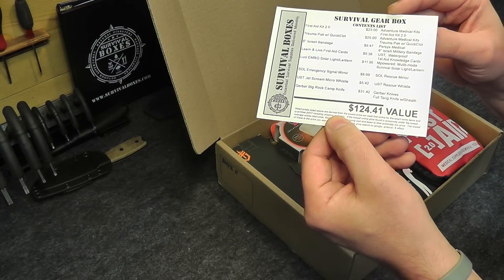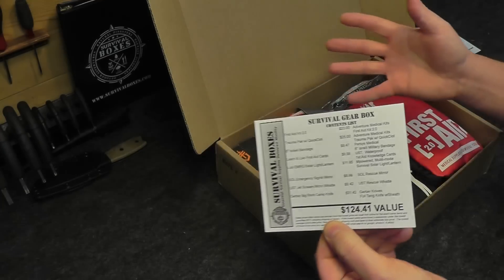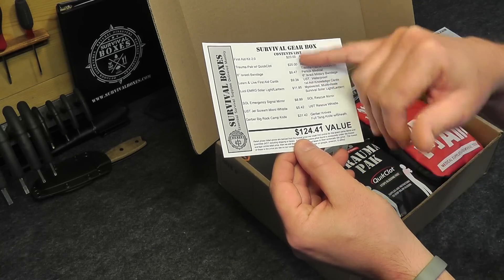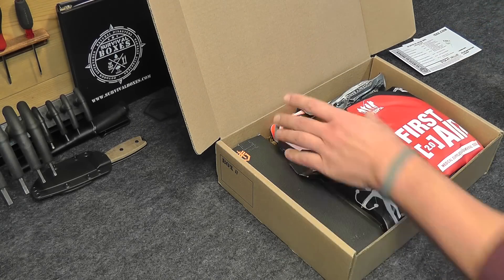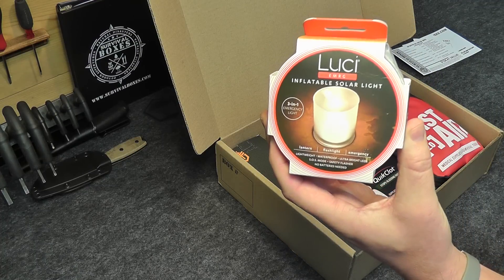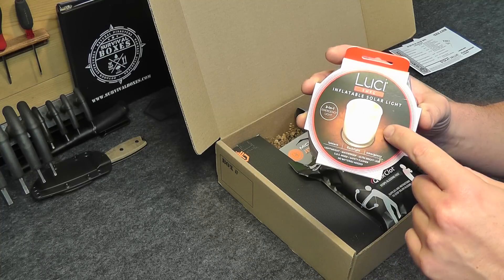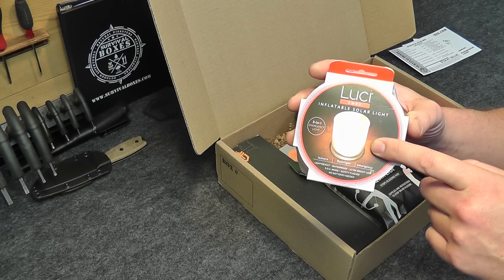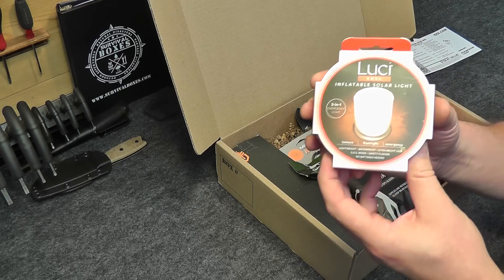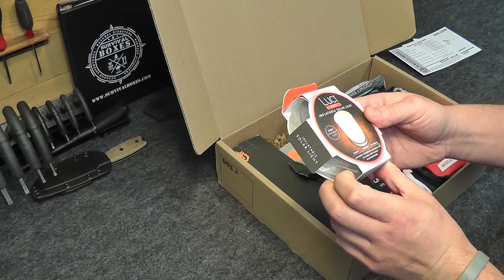The box has a $124.41 value, and it's available for $89.99 — so that's the price you're paying versus what the value is, and we have a breakdown of everything in the box along with its price. I'm drawn first to this because I love Lucy lights — this is the Lucy Emerge, their emergency light. It's a light and lantern so you can use it as a small flashlight. We've actually reviewed this light on the channel a few months ago, and I've used it camping several times. They value this at $11.95, which is less than what I paid at my local store.